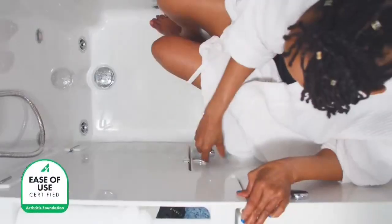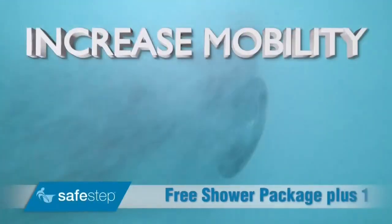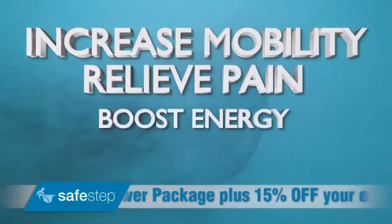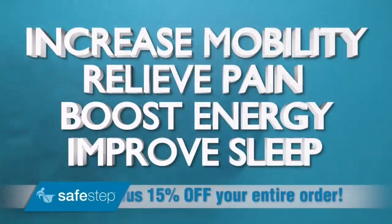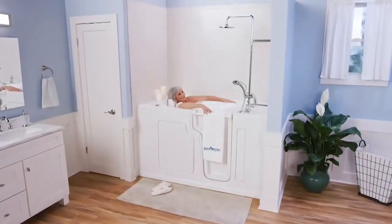Now you can enjoy the best of both worlds — the therapeutic benefits of a warm, soothing bath that can help increase mobility, relieve pain, boost energy, and even improve sleep. Or, if you prefer, you can take a refreshing shower all in one product.